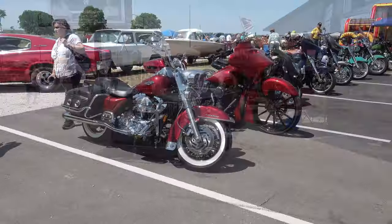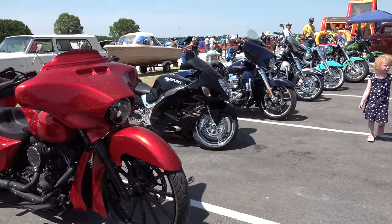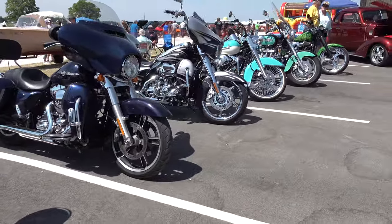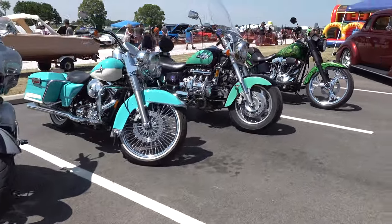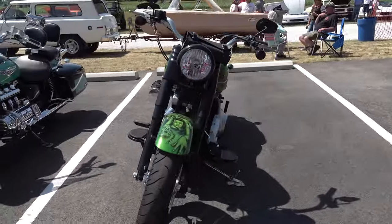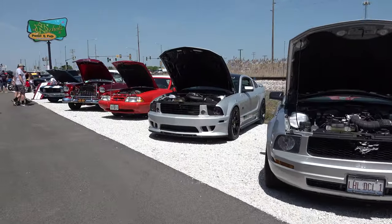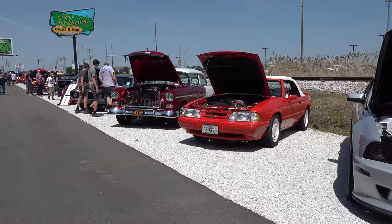I know I speak for everybody that attended — a big thank you to Nichols Paint and Fab, yourself, Megan, all the employees, everybody that helped out. We just had an awesome time. It was fun, family kind of deal. No problems, no drama, no nothing. Just sunshine and cool cars, having a good time, some bands and good food. Thank you, thank you, thank you. I appreciate everybody being here. We had a good turnout and couldn't have asked for a better day.